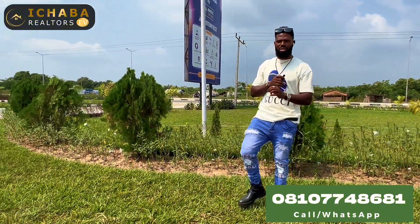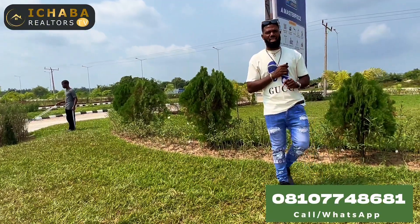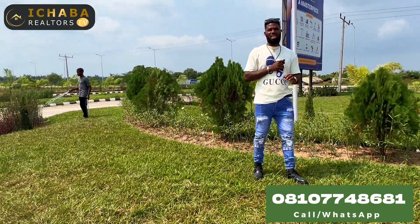All you need to do is take advantage of the offer we present to you right now in Terra Estates Ibejuleki to be part of the growing community — the first growing community right here in Ibejuleki.